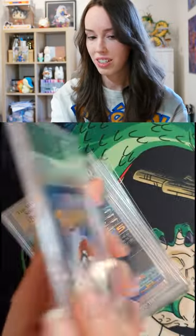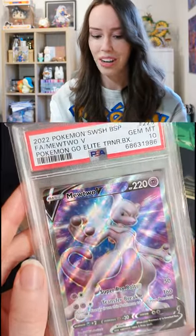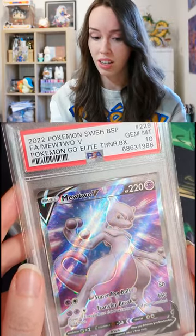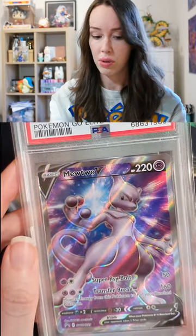And speaking of Pokemon movies, we have the homie Mewtwo. This one is so beautiful and I was actually very surprised with the price of it. And it's a Gem Mint 10 too, so really, really happy with this score.